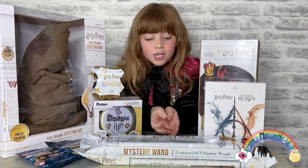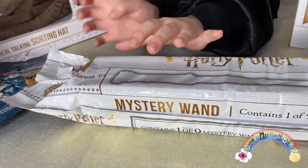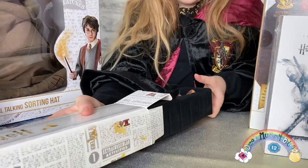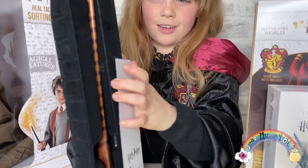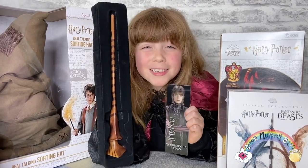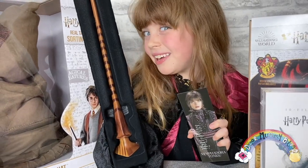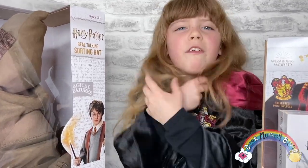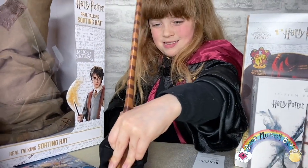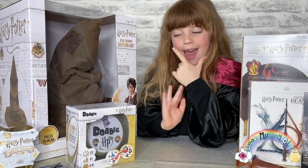I'm really excited to open up this mystery wand — there are nine to collect and this pack contains a 30-centimeter wand and a matching 3D bookmark. These are available online for £14.99. It's Nymphadora Tonks! I love the bookmark — she's a half-blood, a bit like me. Each one is sculpted with authentic details and made from tough plastic, perfect for throwing spells.